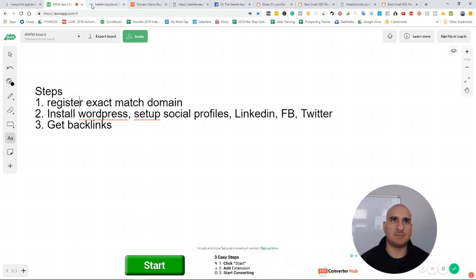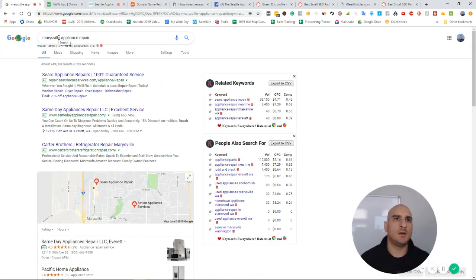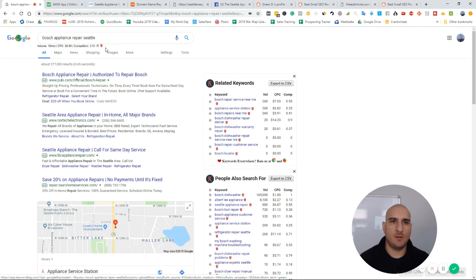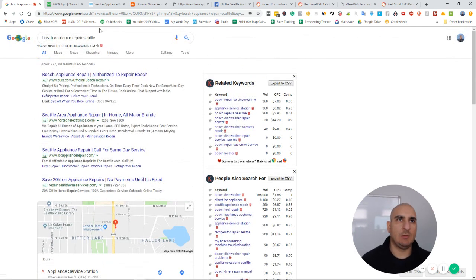When somebody searches for something very specific like washing machine or refrigerator repair, they need it. And when somebody searches for Bosch appliance repair Seattle, they know exactly what they want and need somebody ASAP. Look at this — the guys at the very top of Maps don't even have any reviews. This is another super easy keyword to go after.